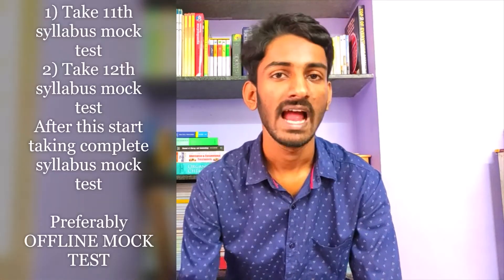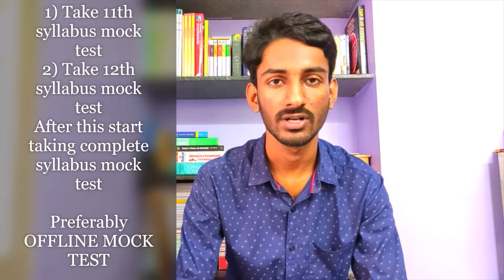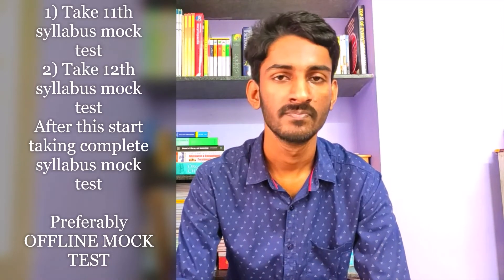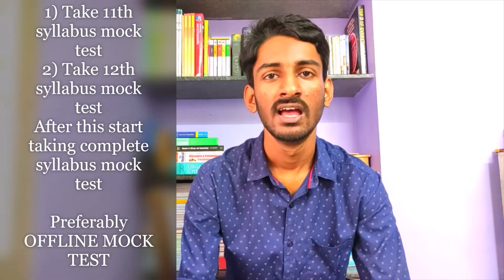If you haven't started revising yet, you can start by taking a mock test. First, you have to study the complete 11th year syllabus and take a mock test of it, then study the complete 12th year syllabus and take a 12th year mock test. Once you are done, you can take a complete syllabus mock test. You can take either an offline or online mock test, but offline is better since NEET and CET exams are mainly offline.